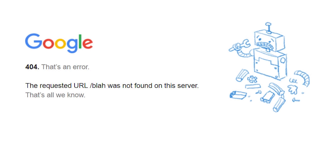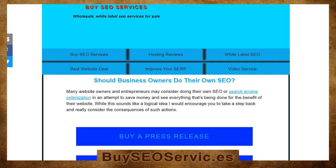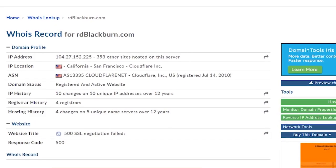I think we can all agree that's a pretty important detail and response code to know if our intention was to have a functional web page in the location the website visitor was looking. As I was reviewing the Whois for my domain names, I noticed that Domain Tools was showing a response code of 500, also known as an SSL negotiation fail response code. That's not what I wanted to see, especially if I'm trying to push this specific website off as being secure.